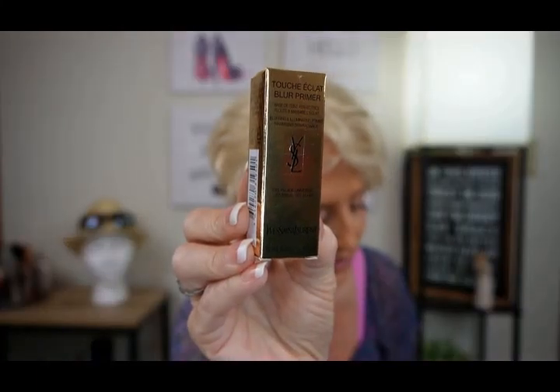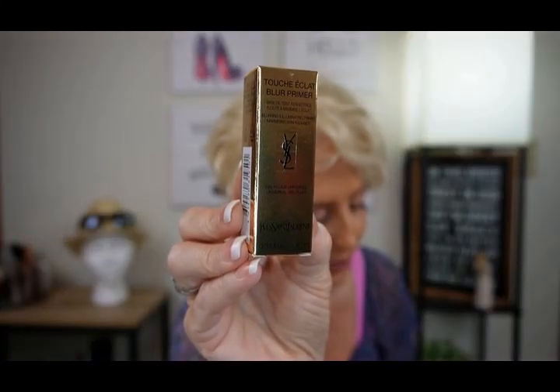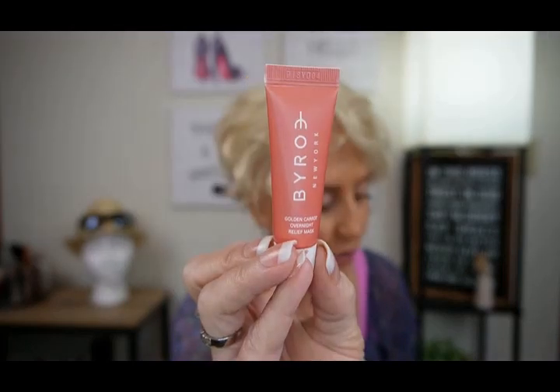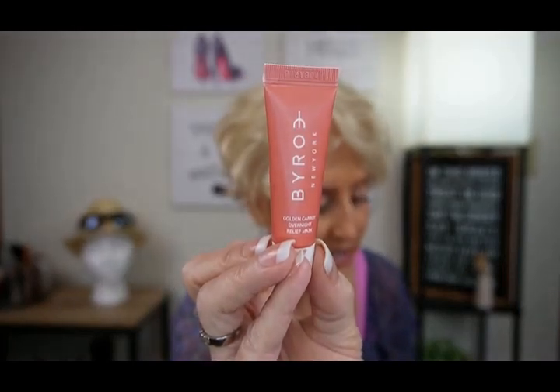That perfume oil is going in the giveaway. Yves St. Laurent Beauty Touch Eclair Blur Primer, $19. Tyro Golden Carrot Overnight Relief Mask, $22 — and this one's going in the giveaway too.